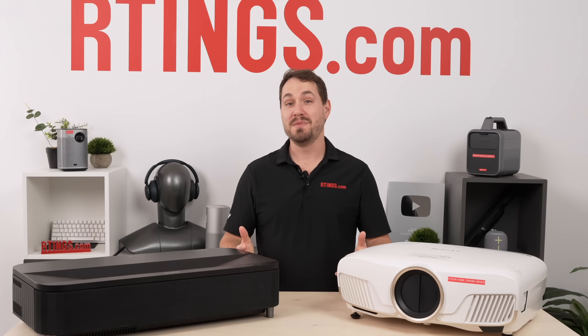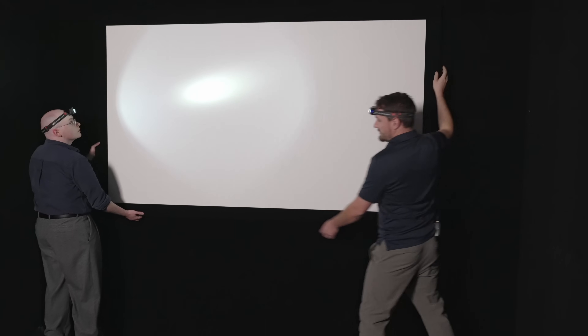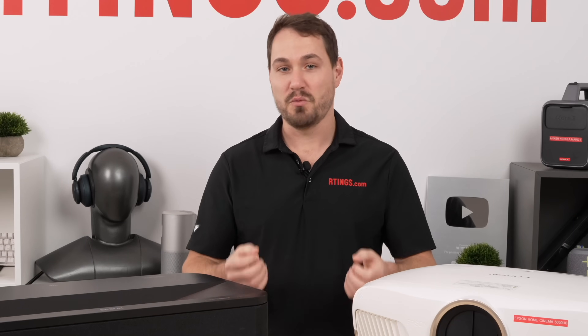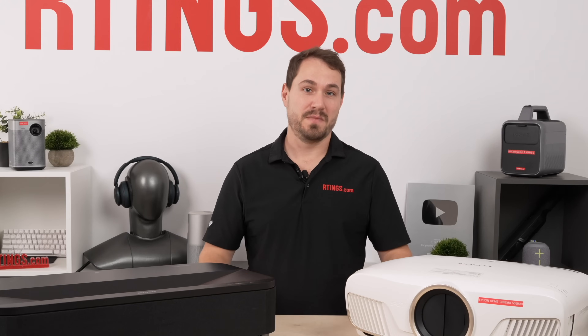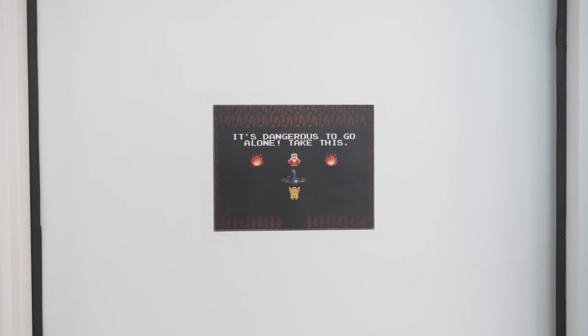Combining the changes to the room and our new instrumentation setup, our goal is to provide the most accurate contrast and brightness measurements in the industry. Our testing room has undergone a significant transformation since we first started testing projectors. Thanks to feedback from you, the community, we're confident this brings us closer to providing the best projector reviews in the industry. Work is already underway for test bench 0.11, and we'll be putting our new room to good use as we move forward. If you have any feedback, drop us a comment, send us a message or email, or join our Discord server. Thanks for watching — I'm Pascal from Ratings.com, where we help you find the best product for your needs.